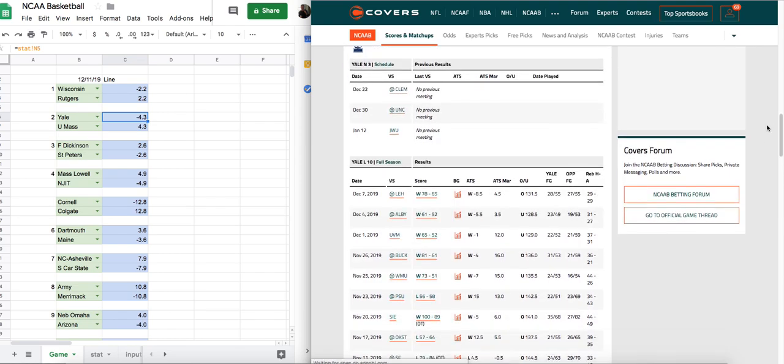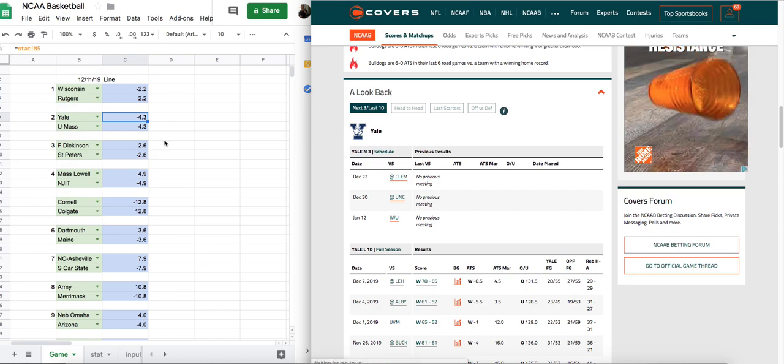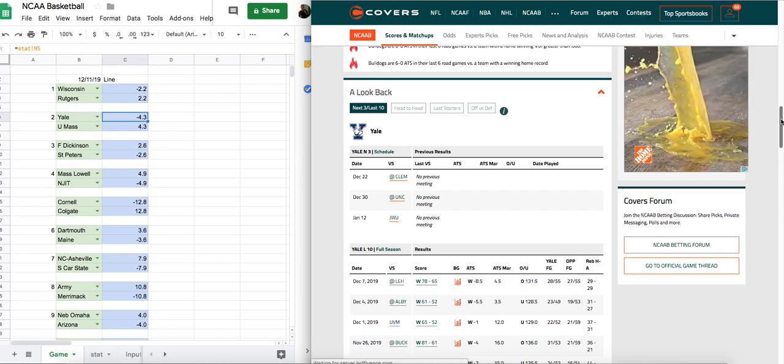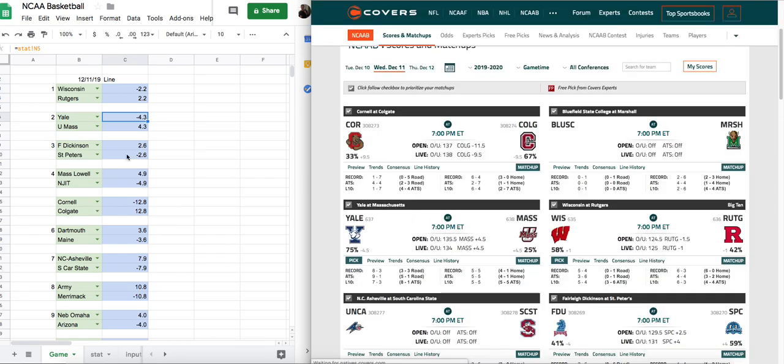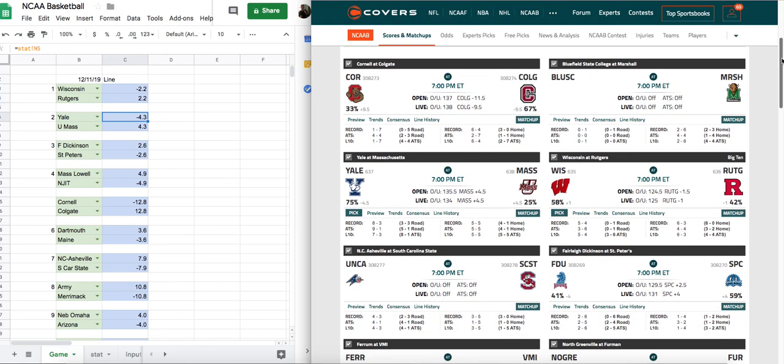And then, of course, the line we already talked about. So overall, when you look at this game, this would more than likely be a play on Yale — the line is very similar to our line, they're in good form, they can win on the road, they've played better opponents and beaten some quality opponents. This would favor Yale, and that's generally how I handicap college basketball.